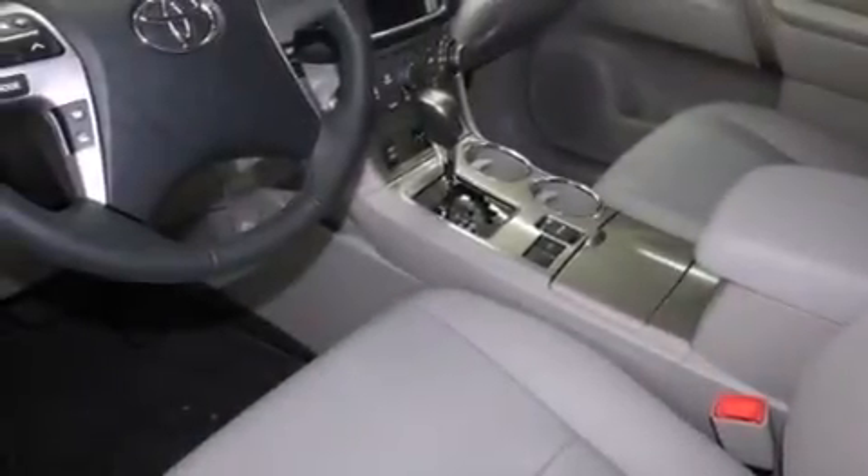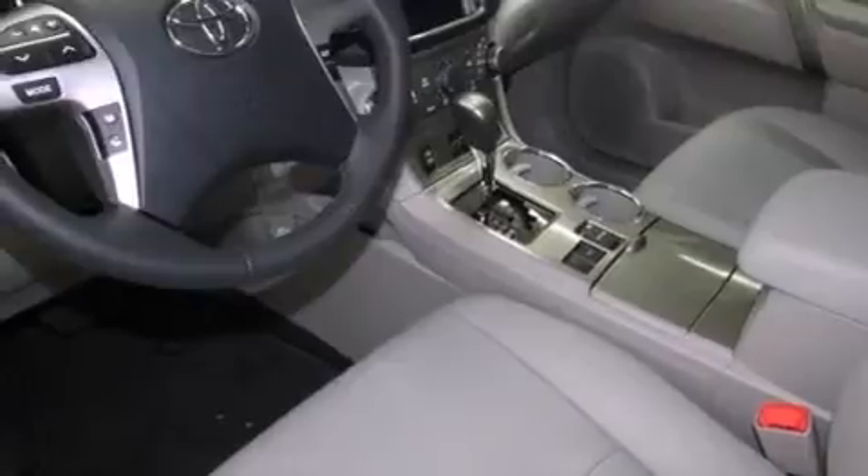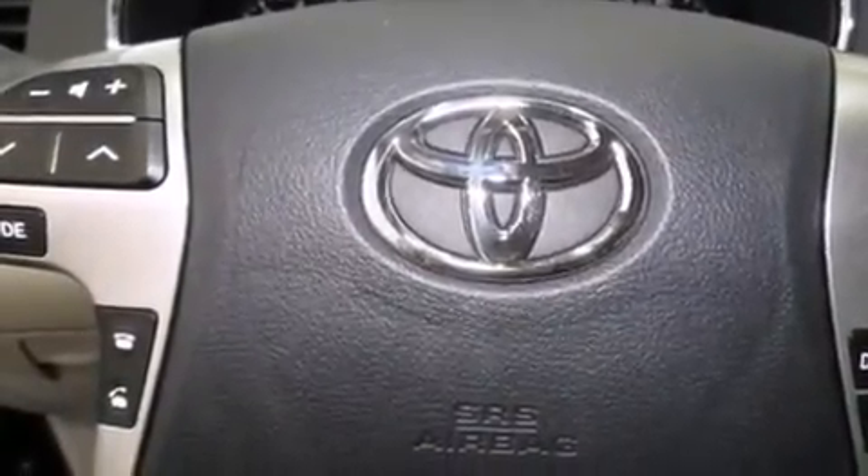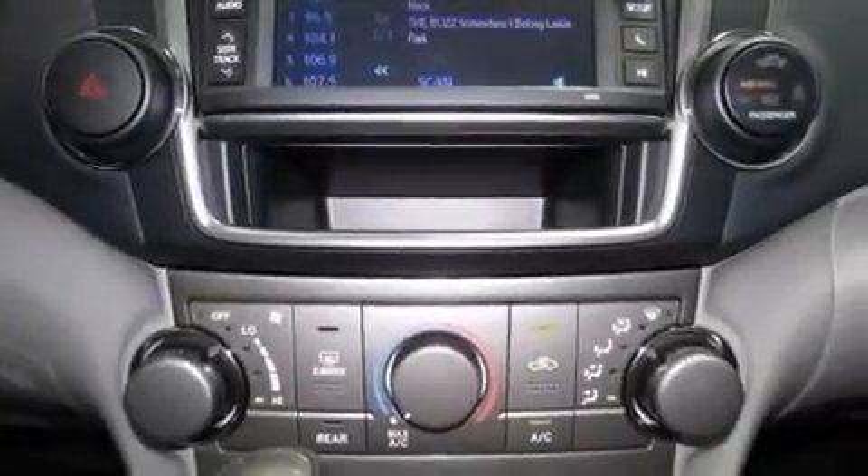The following features are also included: an iPod ready stereo system so you can take your music with you, alloy wheels, roof rails, side impact airbags, latch ready child seat anchors, and a collapsible steering column.